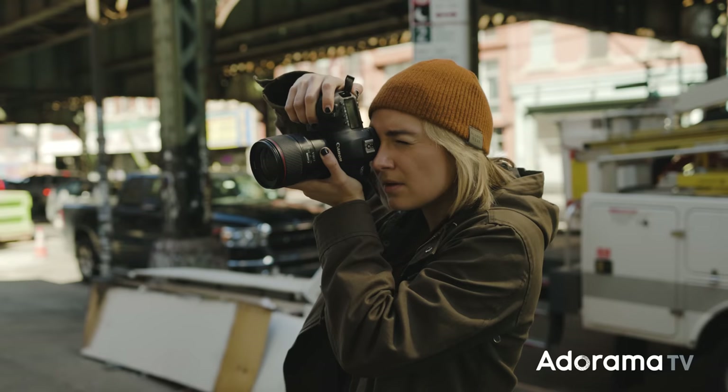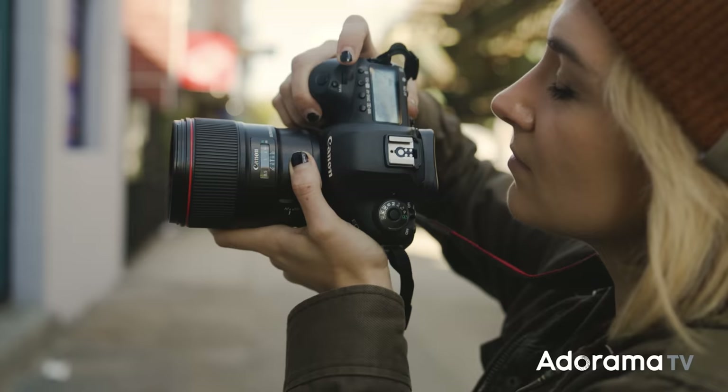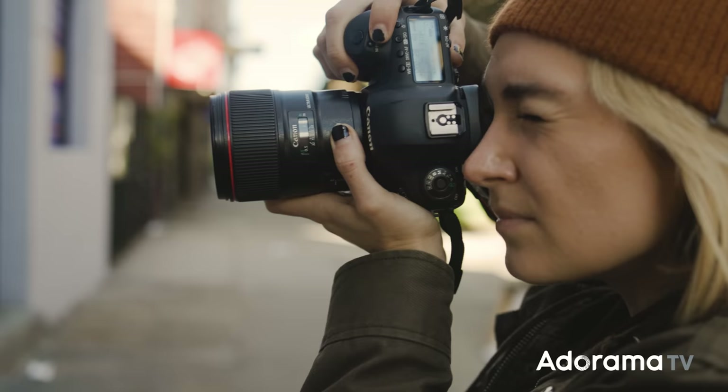I like to use the word guidelines instead of rules sometimes, because rules can sound a little strict — like we must follow them. It is a good idea to follow these guidelines and use them in your work, but like with anything within art, don't be afraid to experiment. And when you confidently know the rules, you can confidently break them too. Let's go over a few fundamental guidelines and tips.